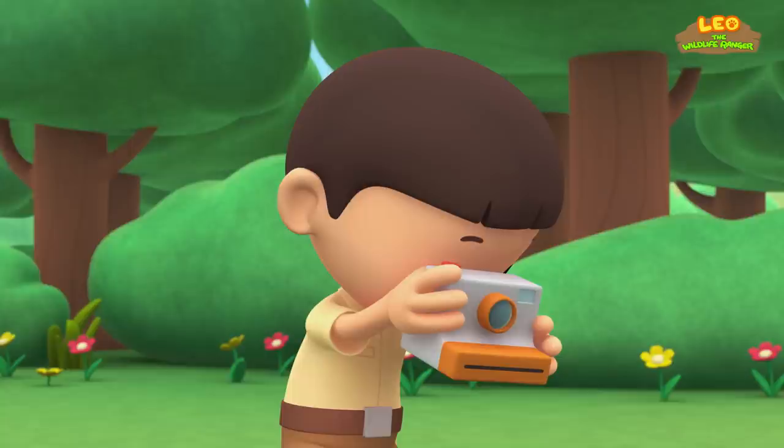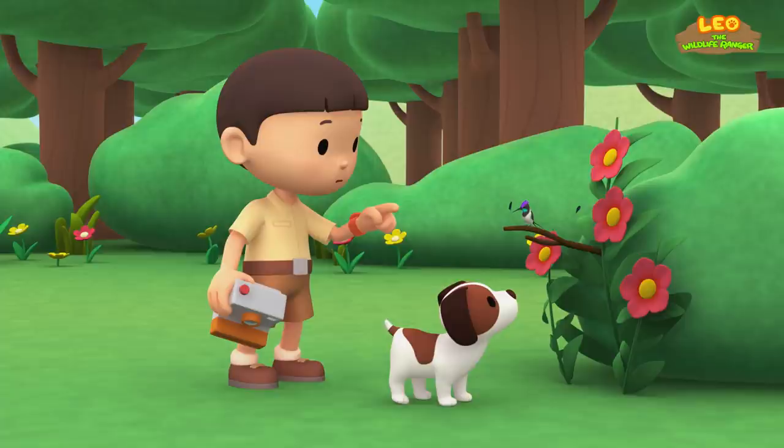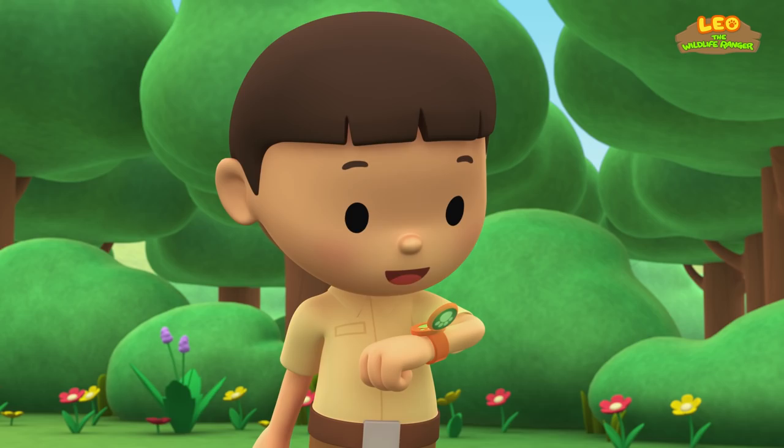Oh, what's that? A bee? No, it looks like a small bird. Look! It has two very long things attached to its tail. How interesting! Let's take a photo and send it to my sister, Katie. She is also a Junior Ranger.